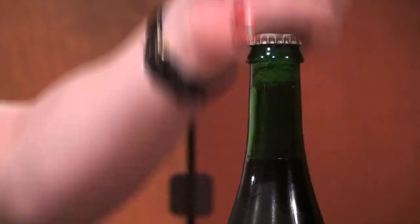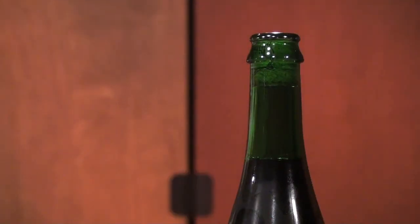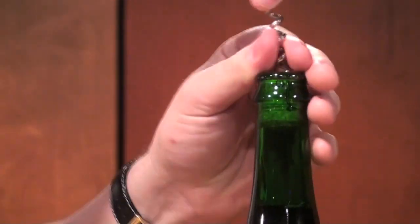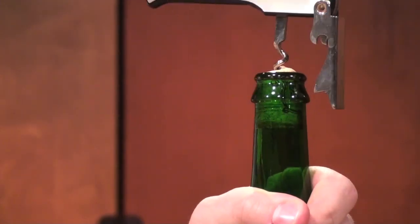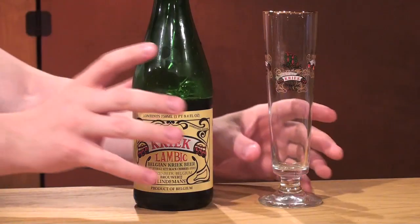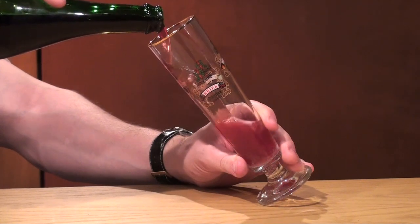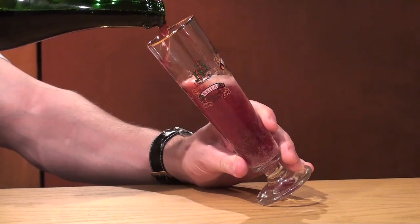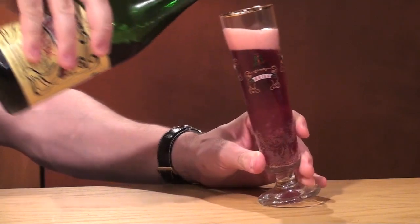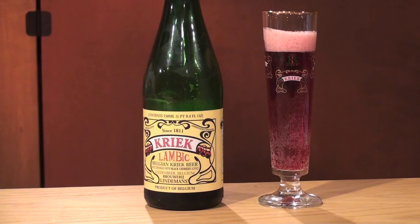Kriek is a lambic with black cherries. A lambic is a unique style that is brewed with wild yeast. The brewery exposes the beer to the open air and allows the wild yeast to settle on it. After primary fermentation, Lindemans adds fruit to the beer — in this case, black cherries — which starts another fermentation. Lambics tend to have low alcohol; this one is 4% ABV. It contains 30% unmalted wheat. Another unique aspect is that they use older hops — they want the preservatives found in hops, but not the bitterness, which fades after aging.